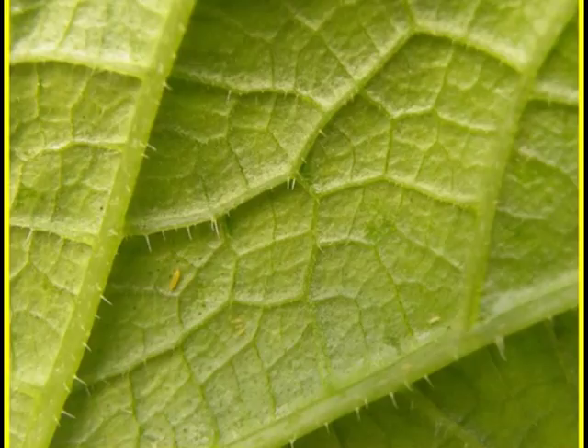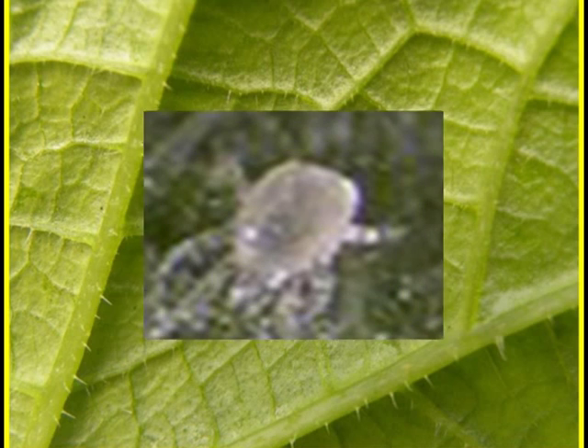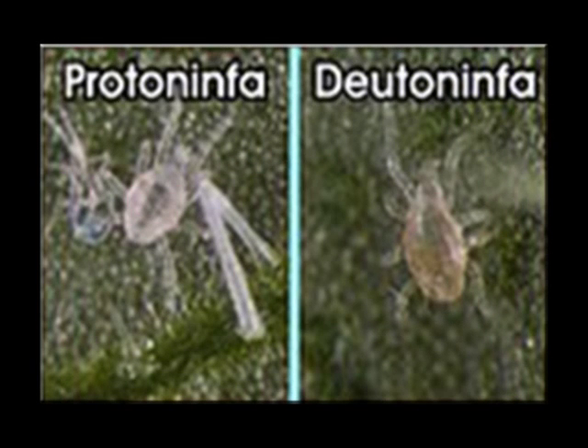La humedad relativa crítica es de aproximadamente el 70%. En un cultivo típico, el ácaro depredador vive rodeado por el microclima que se crea en la capa de aire que se encuentra cerca de la superficie de la hoja. La humedad en esta capa de aire puede diferir de forma importante a la que hay en el invernadero. De los huevos sale una larva diminuta con solo tres pares de patas, que ni cazan ni se alimentan hasta la primera muda. Las protoninfas y deutoninfas, con cuatro pares de patas y cada vez más grandes y oscuras, son ya depredadoras muy activas.